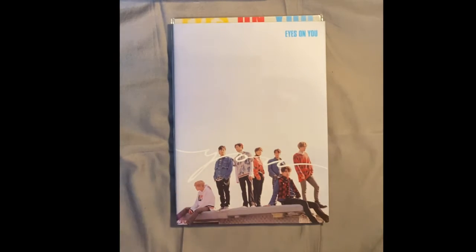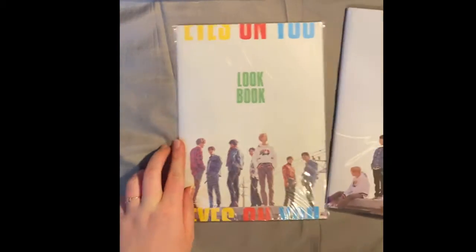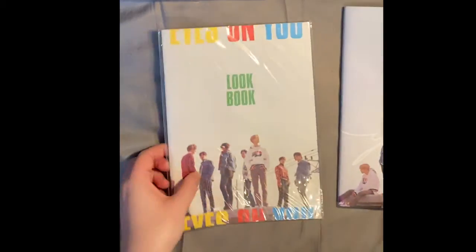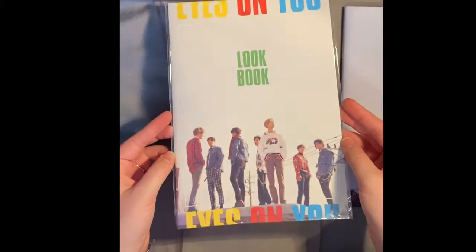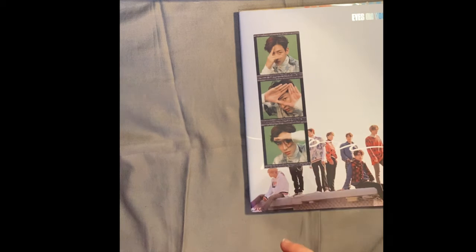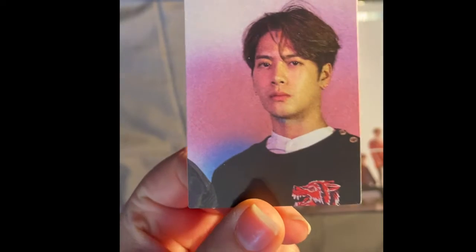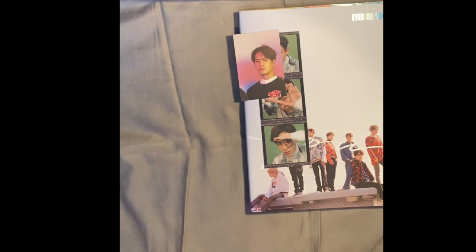Kpop Town sent me this poster with it — Jinyoung on one side and Jackson on the other. This is the actual album — the 'You' version, so I'm gonna try to get the other versions. This is the logbook. There's also a sticker sheet with BamBam — one, two, and three. For photocards: with Eyes on You I got Jackson's card, and with the selfie version I got Yugyeom.